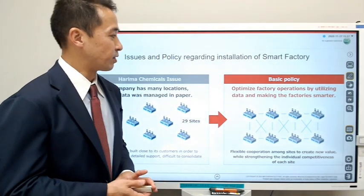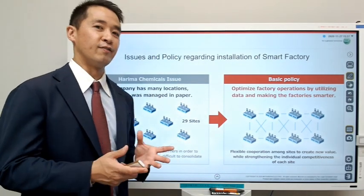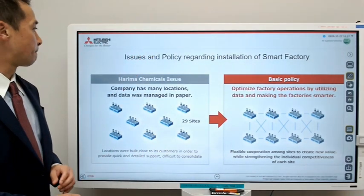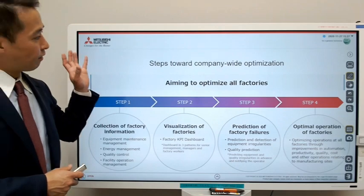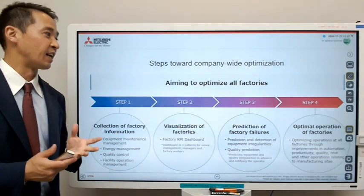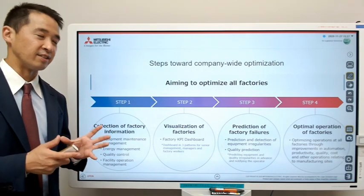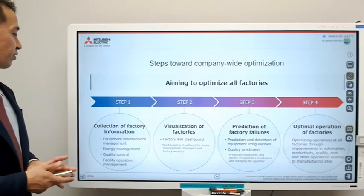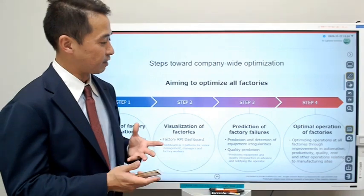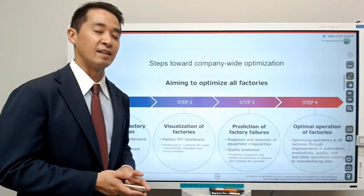Their basic policy was: let's first optimize each factory's operations and be able to collect the data automatically. And after that, let's look at the next step, which is cooperating and using this data between the 29 sites. Their final goal was to optimize all of their factories, but they understood it was not easy to accomplish all of this in a short period. So they did what you call a 'dream big, start small' approach — first collecting factory information, then visualizing the data, then utilizing it to predict factory failures through predictive maintenance, and after that, combining and utilizing information between factories.